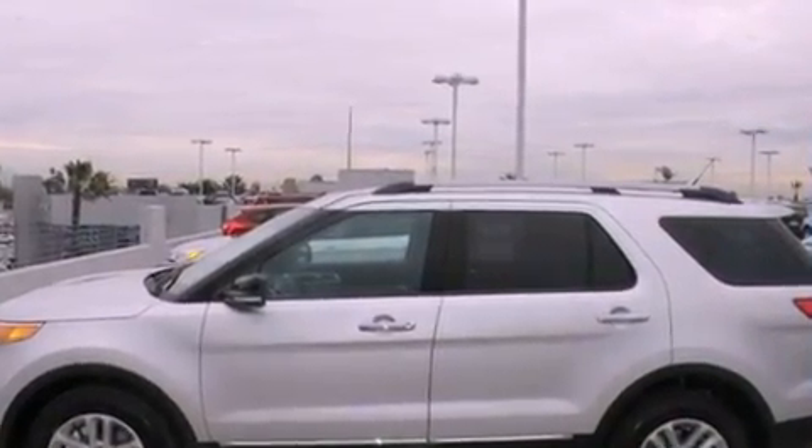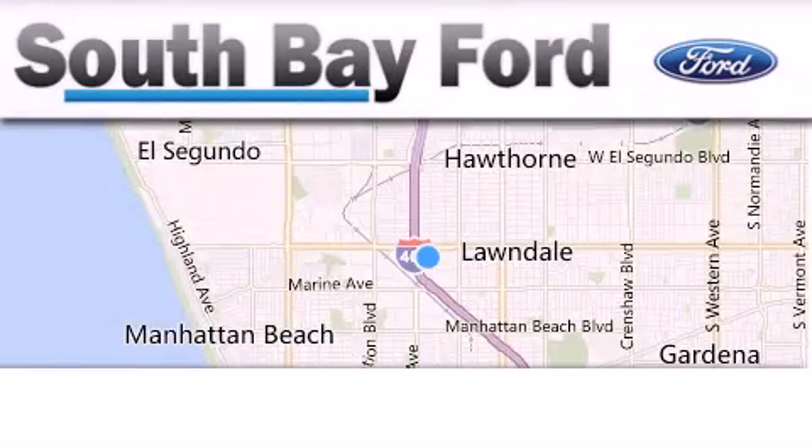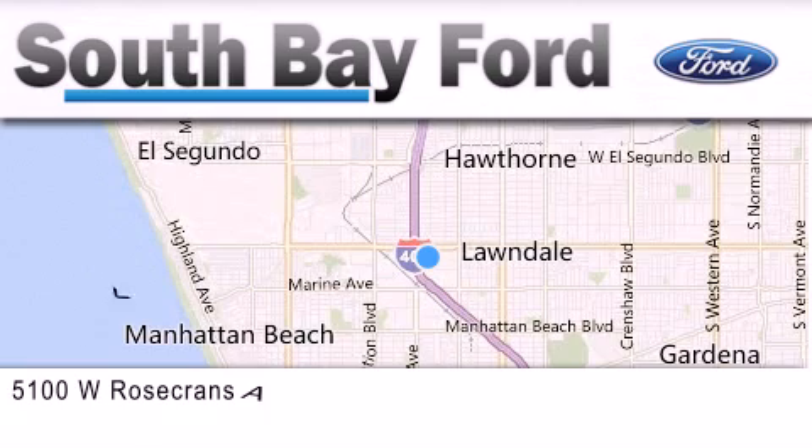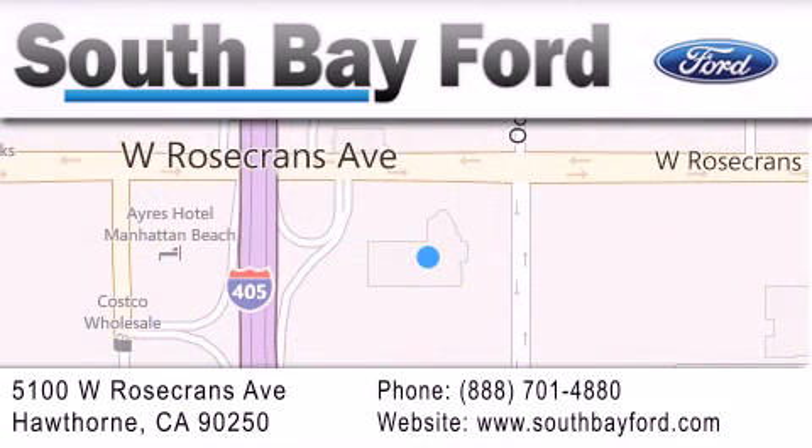We invite you to contact us today to learn more about this vehicle. South Bay Ford is your Hawthorne area Ford dealership specializing in new and pre-owned vehicles, service and parts. Stop by our showroom at 5100 West Rosecrans Avenue in Hawthorne, or visit us online at southbayford.com.